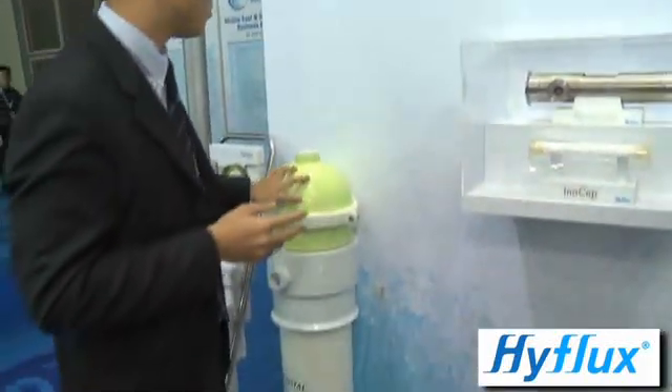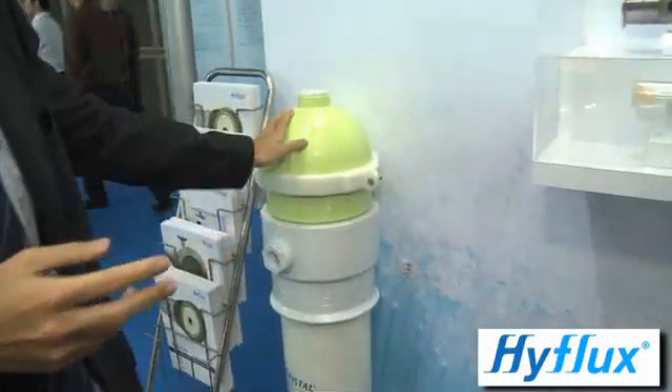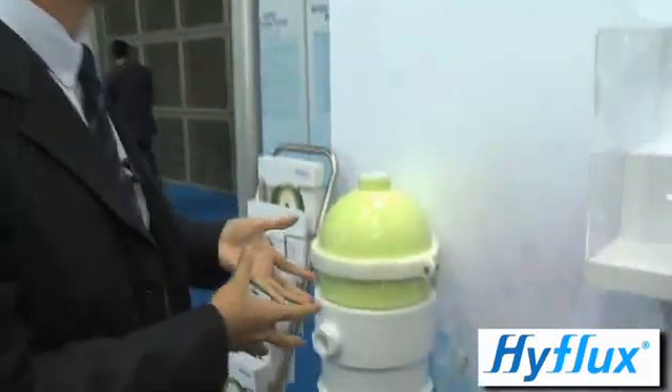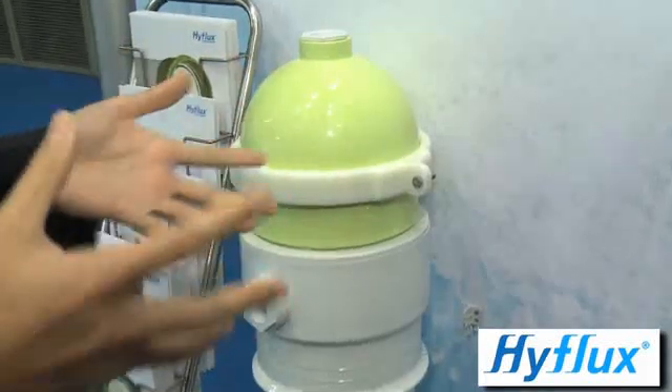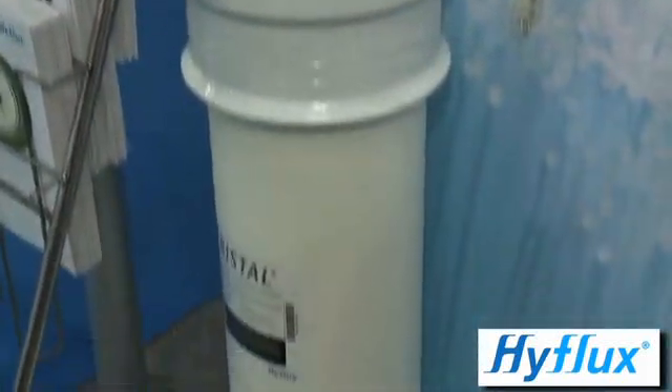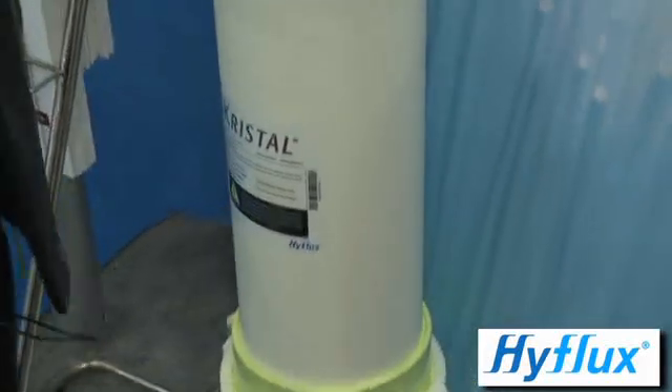Right over here you can see this is basically the design of our modules. We're looking at a longer shelf life, much better flux, much better efficiency and filtration. We're also looking at, in terms of the change in material from PES to PVDF, much better resistance to cleaning agents and therefore much longer shelf life from a fibre level all the way to the module level.